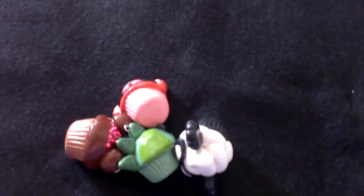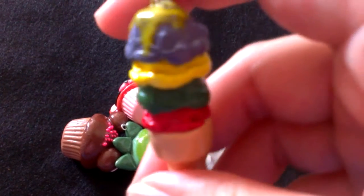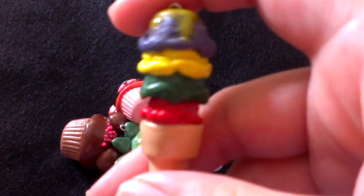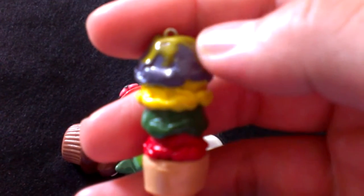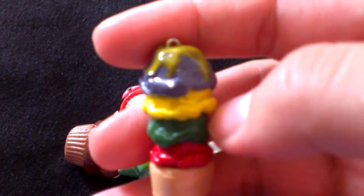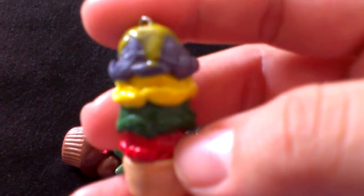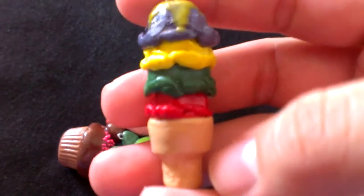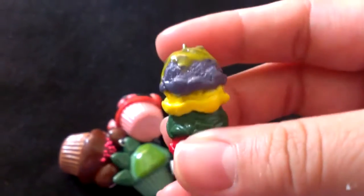And then next is this ice cream cone. This ice cream cone is inspired by Harry Potter. Each color represents the house colors — Ravenclaw, Hufflepuff, Slytherin and Gryffindor. And it sits in this really cute cone. And it's a charm.